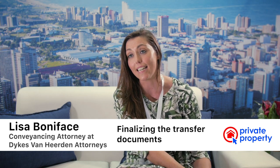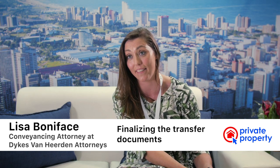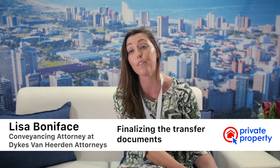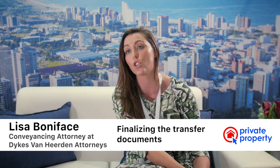The Deeds Office process usually takes seven to ten days, and your matter will go through three different examiners during that time. Nothing gets missed — South Africa has one of the best Deeds Registry systems in the world, and many Europeans come here to mirror our systems. That's why it's very important that you have the right legal team to take you through that process.